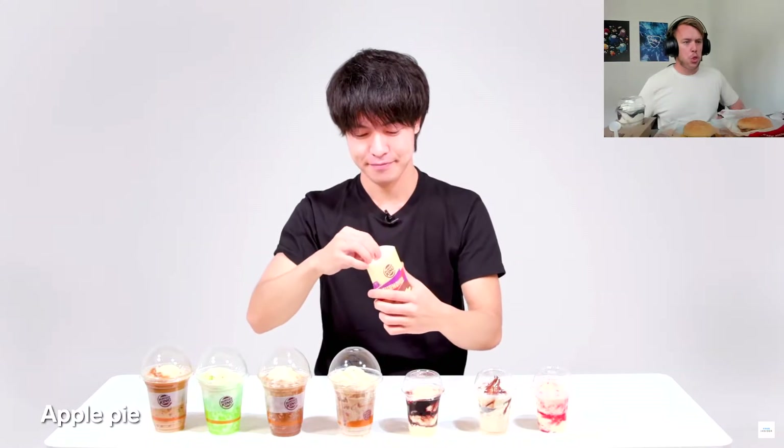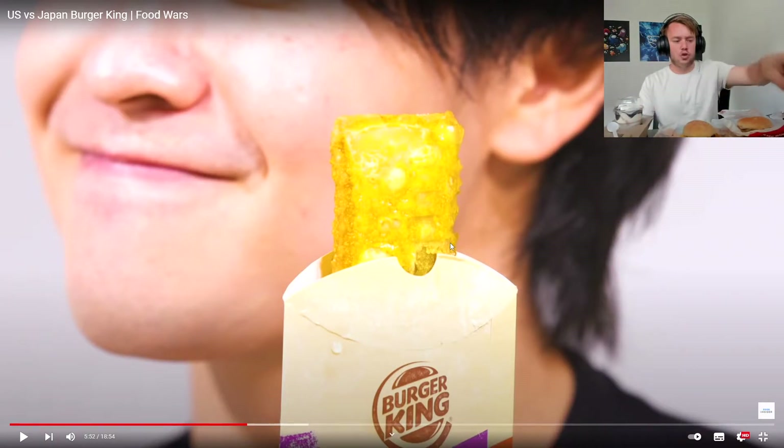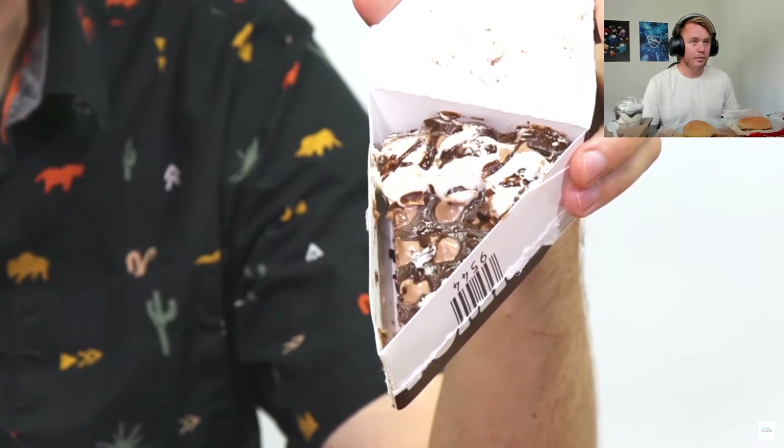My favorite is the Apple Pie. We just have a Chocolate Sundae — not a Premium one — and a Caramel and a Strawberry. Here in the US you can get a Hershey's Sundae Pie. You can also get various shakes: an Oreo shake, a Chocolate Oreo shake, a Chocolate shake, and a Vanilla shake. Don't they just have heaps of random stuff?